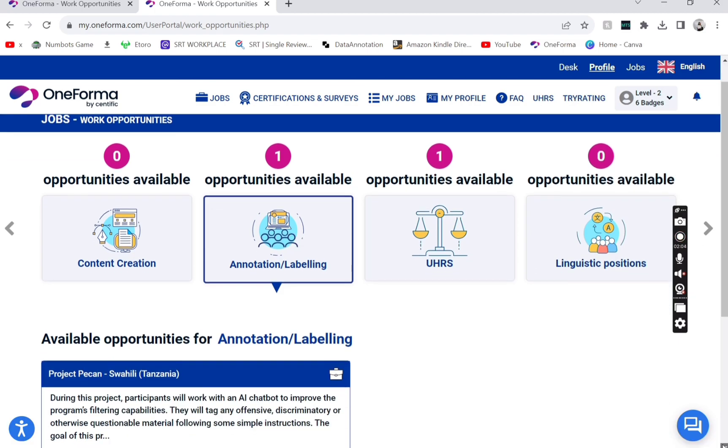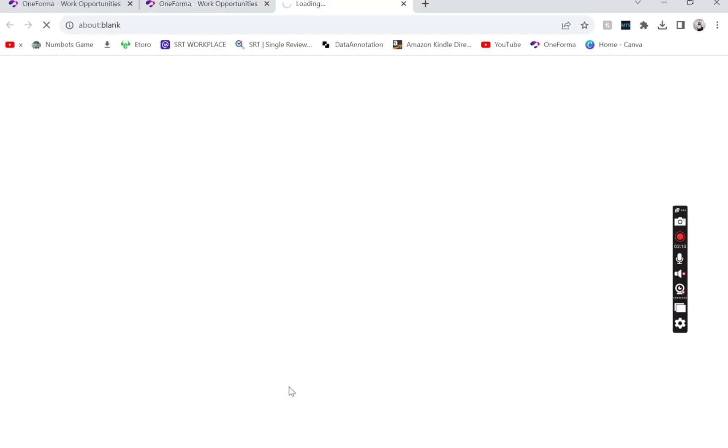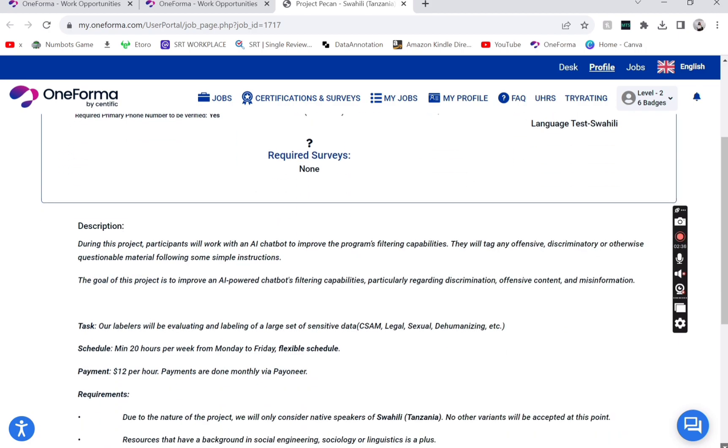The available opportunity is a project called Project Pecan, and it's for Swahili Tanzania speakers only. It was published in July and is available until September 13th. They are paying 12 USD per HIT, with the additional requirement of speaking Tanzanian Swahili.